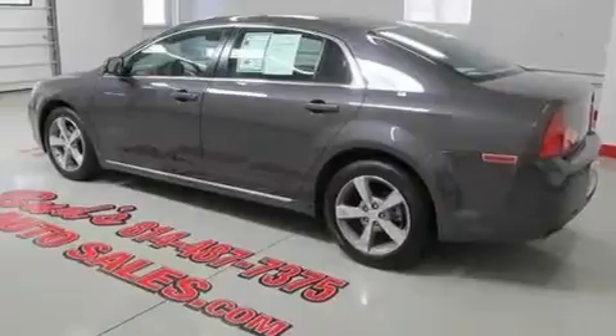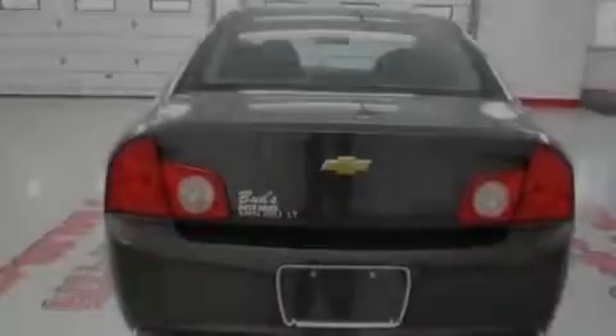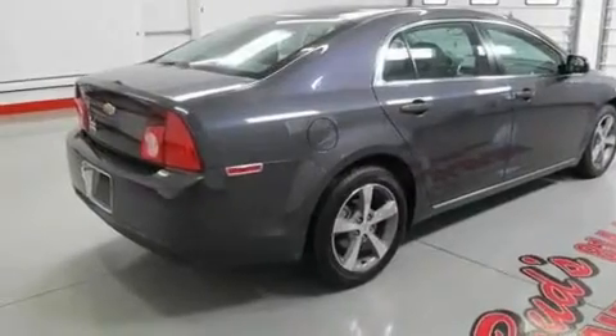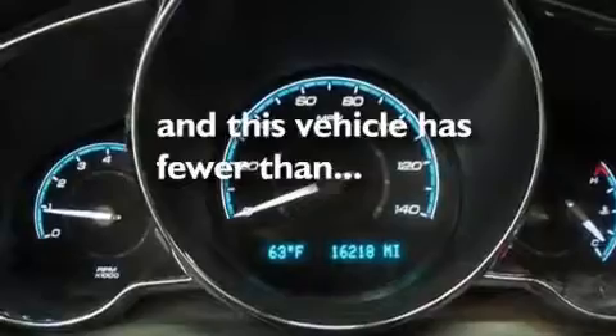Its top features include air conditioning, cruise control, full power accessories, alloy wheels, a passenger side vanity mirror, a low tire pressure indicator, traction control and stability control systems, an anti-lock braking system, a keyless entry system, and this vehicle has less than 17,000 miles.